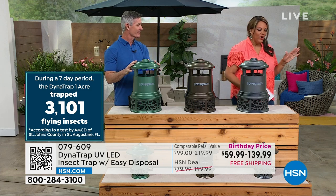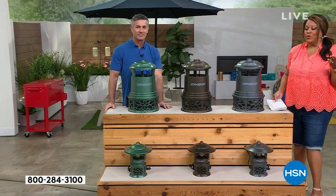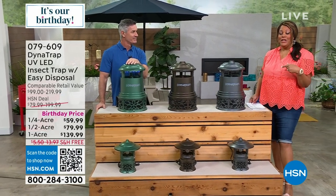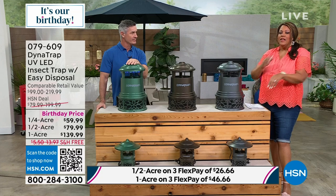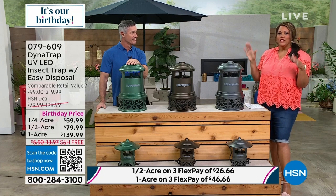When I ruined the 4th of July for my kid and my grandkid who came over, they were like ouch, I want to go in — it was horrible. This works. So if you get the half acre, you're only spending $26 to get this home — $26.66 on three flex pay. Get it home in graphite, bronze, or green.